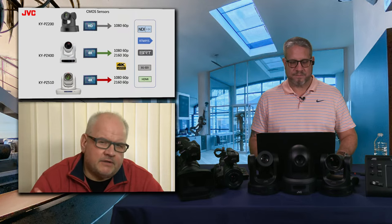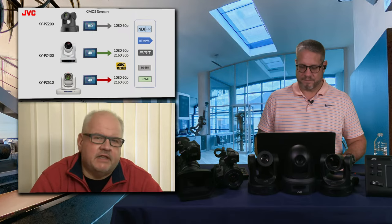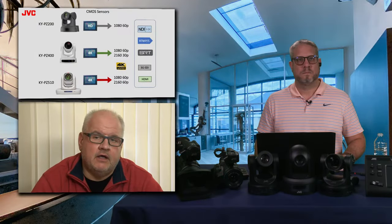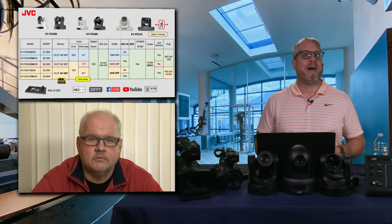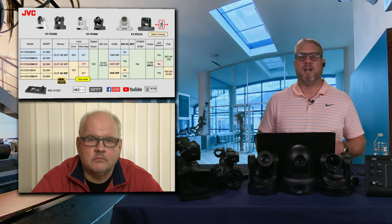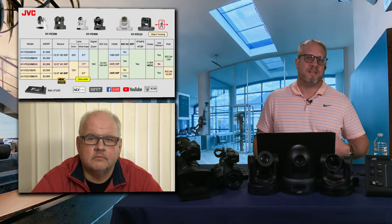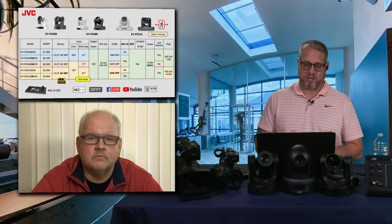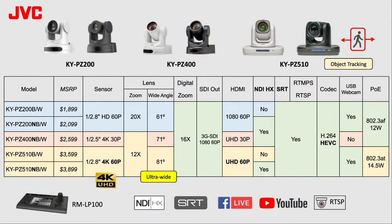There are different sensors depending on the model. HD only for the KY-PZ200, the KY-PZ400 adds a 4K sensor with 4K up to 30p, and the KY-PZ510 features full 4K resolution at 60 frames per second. We're going to focus a lot on the PZ510 today, because people are asking more for 4K production capability. Not only are you getting that wide field of view, but you're getting 4K resolution and future-proofing the installation. Here we have a nice comparison chart showing what features these cameras share and where some differences lie.